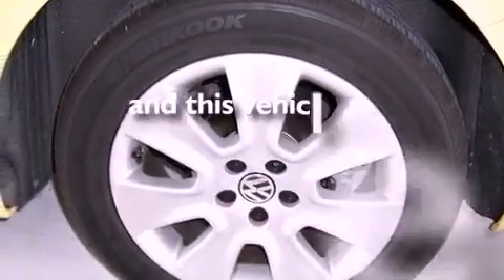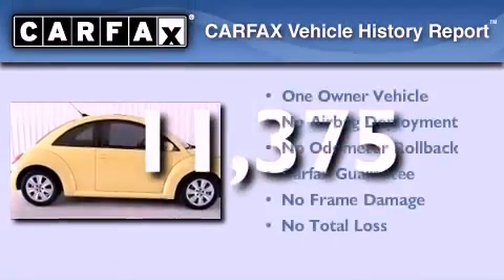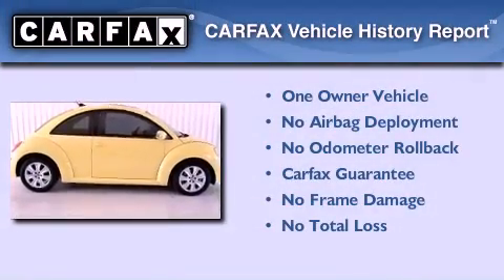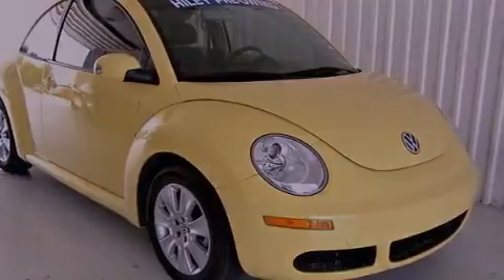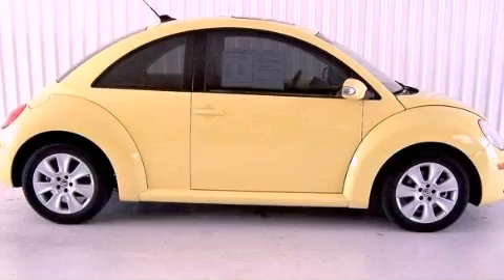This vehicle has fewer than 12,000 miles on the odometer. This Volkswagen has had only one owner, and it qualifies for the Carfax buyback guarantee. This automobile won't last long at this price. Call and arrange a test drive now.